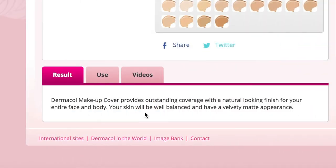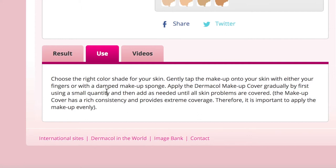In terms of results, it should provide outstanding coverage with a natural-looking finish for the entire face and body, with a velvety matte appearance. To use it, find the right colour, then gently tap the makeup onto your skin with fingers or a dampened sponge, applying gradually — start with a small quantity and add as needed. The coverage is extreme, so it's important to apply it evenly. I'm feeling an equal mix of pure excitement and absolute terror, because I feel like things could go wrong very quickly with a heavy hand.